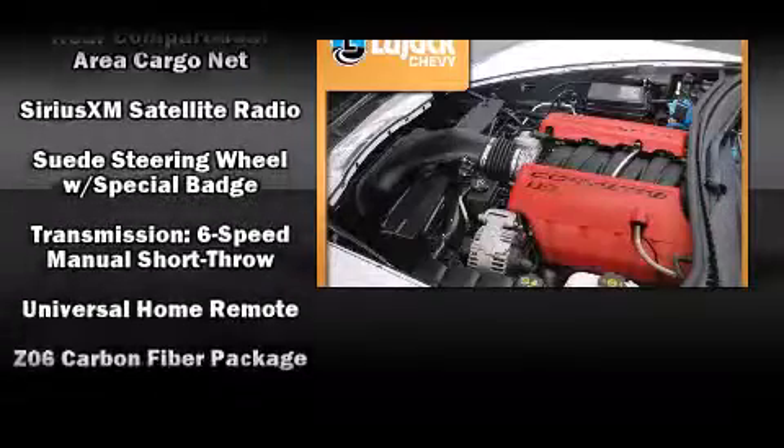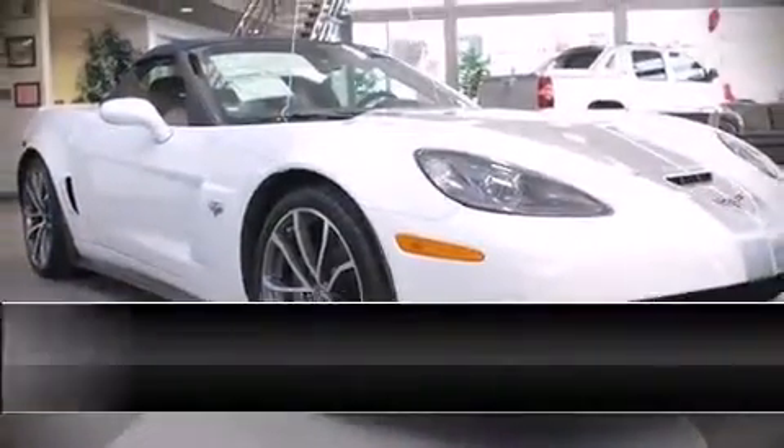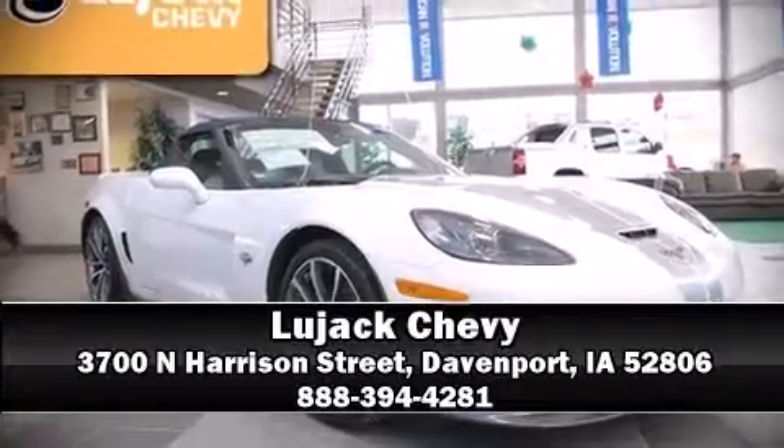Electronic stability control ensures solid grip atop the road surface, no matter how challenging the driving conditions. Please don't hesitate to give us a call. Thank you.